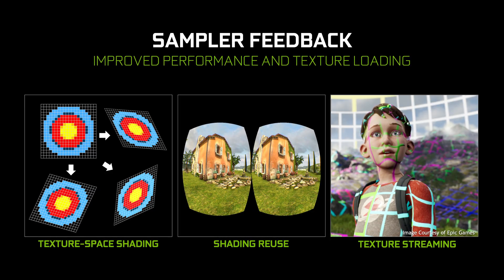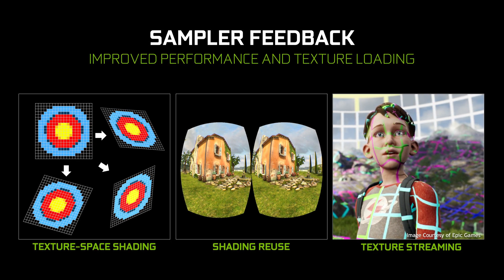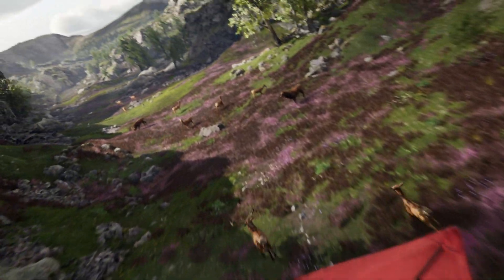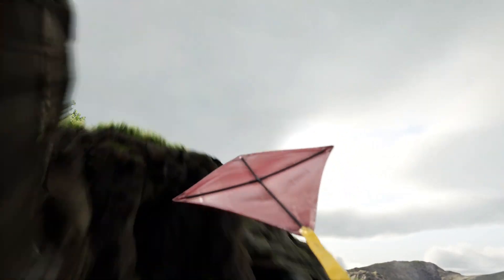And finally, there's sampler feedback. Like VRS, this feature works smarter to reduce your GPU load and improve performance. We can more efficiently shade objects that don't change from frame to frame, and reuse the object's colors as calculated in previous frames. That means your GPU's horsepower can be used for pumping out more frames instead of unnecessary busywork. Sampler feedback also improves texture streaming — now developers can more intelligently stream high-resolution textures into their large open worlds to avoid stuttering and popping.